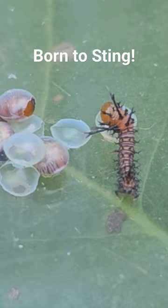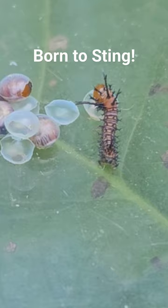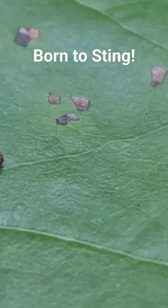These are newborn imperial moth caterpillars, and as you can see, as they come out of their egg case they are covered with sharp and fearsome looking barbs and spines. A caterpillar's got to be able to protect itself.